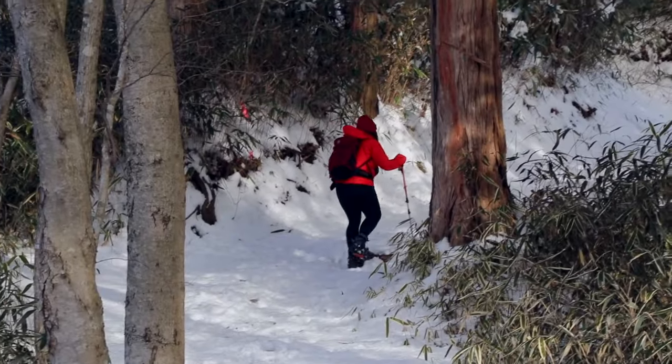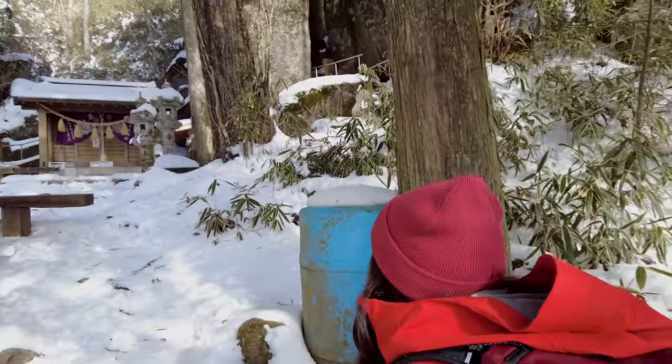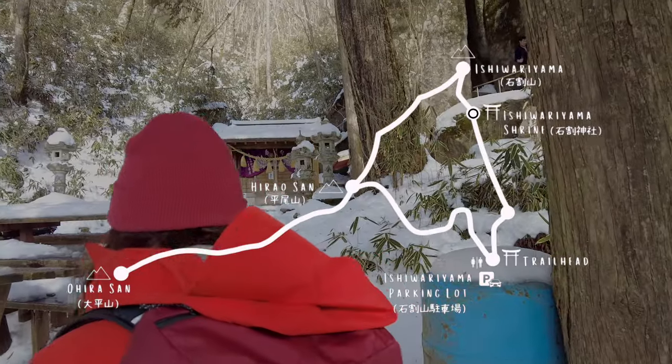Ishiwarayama is one of the 100 famous mountains of Yamanashi Prefecture, and before you hit the peak you will get to pass through Ishiwarayama Shrine.